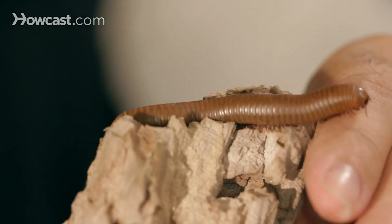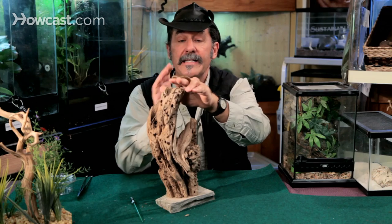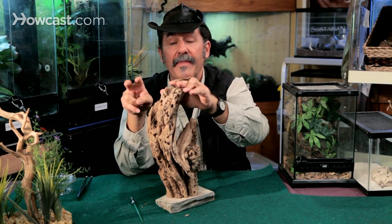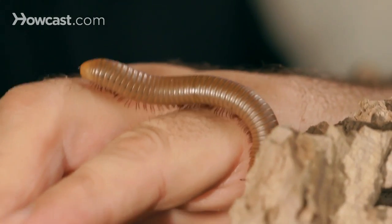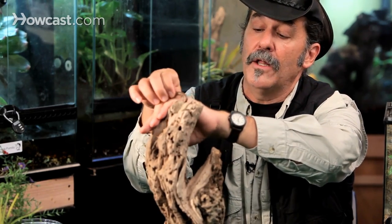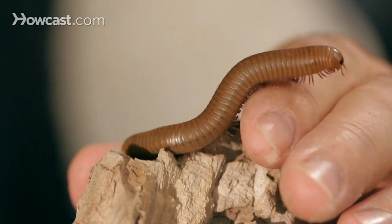They're interesting little terrarium subjects — look at how that thing moves. He's got segments of his body, and every time he molts he gets a new segment. There are two pairs of legs per section, unlike centipedes which have one. When you get down to about the seventh section or so, you can actually see if it's a male or female. But that doesn't really matter if you're keeping it as a pet.